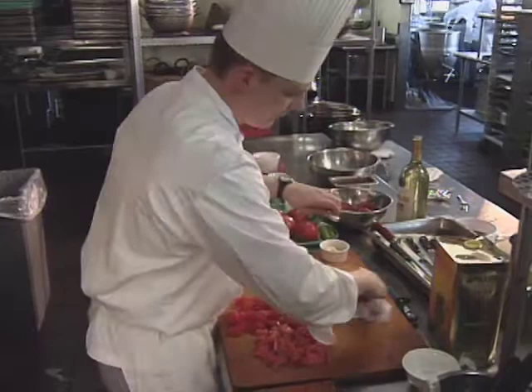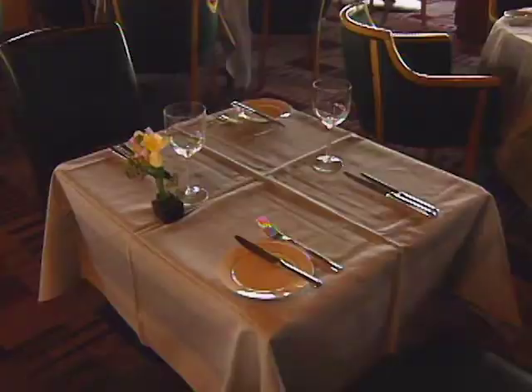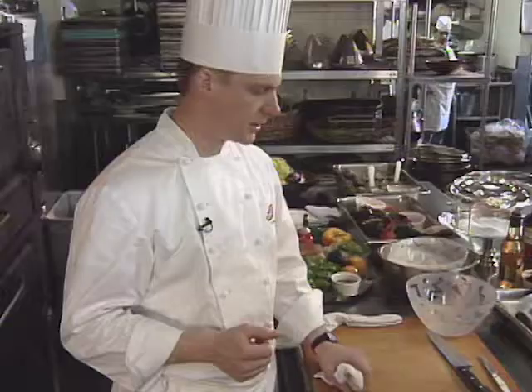Andrew Wilkinson got interested in food early on. A native of Maine, he grew up on the lobster docks. After attending the CIA, he worked in Germany, New York, Boston, and Japan before coming to the Rainbow Room. Since this taping, he has returned to Boston. Here is a Rainbow Room signature shellfish extravaganza.